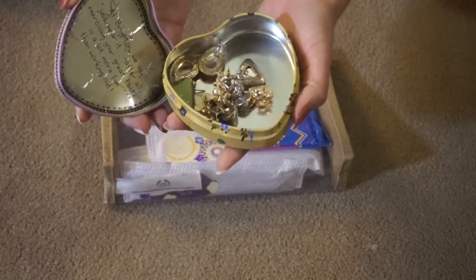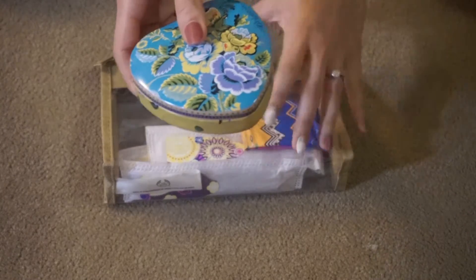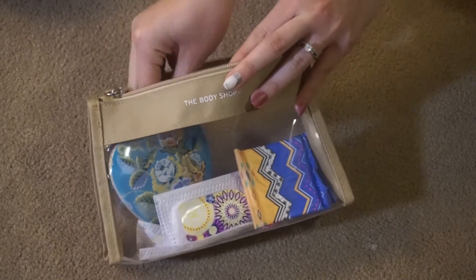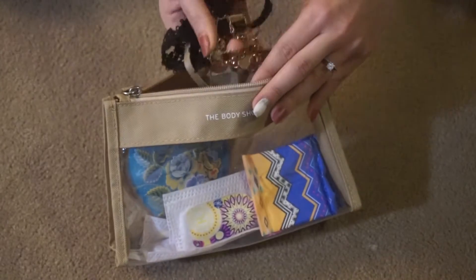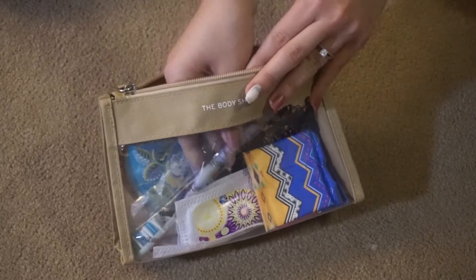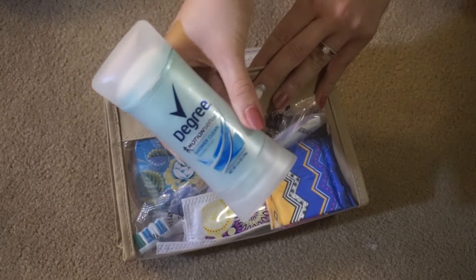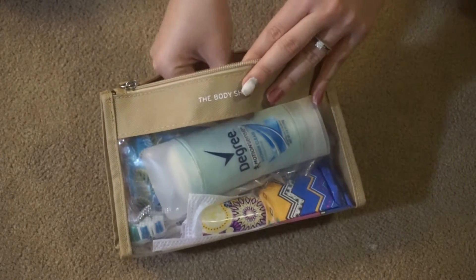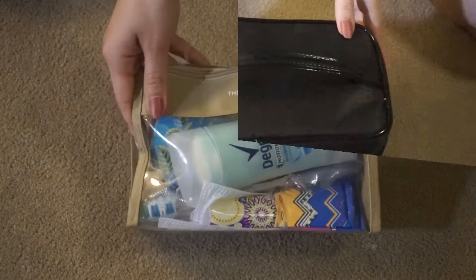A container for my earrings just so they aren't flying around everywhere. Some necklaces I know I'll be wearing with my outfit. A toothbrush because you need to brush your teeth, and of course deodorant because you are going to be smelling on that long flight. We'll be staying at our parents' house so she has toothpaste and shampoo and all that good stuff.